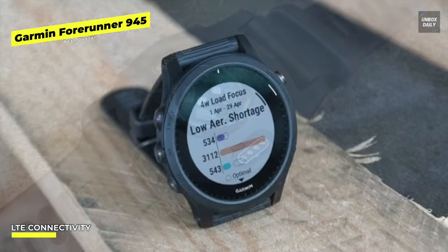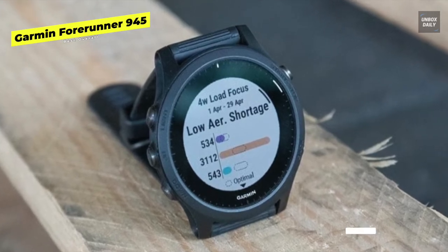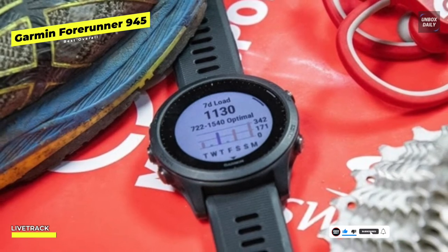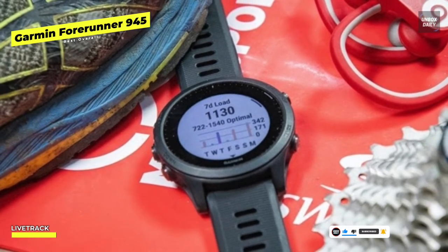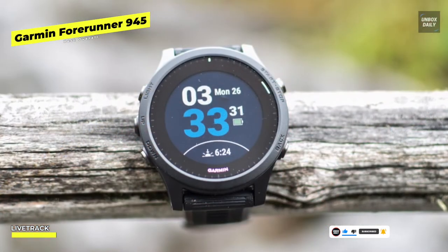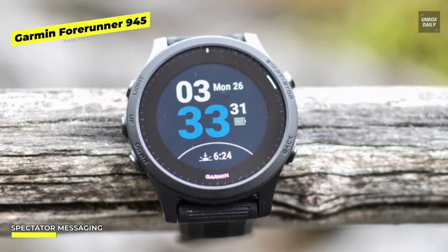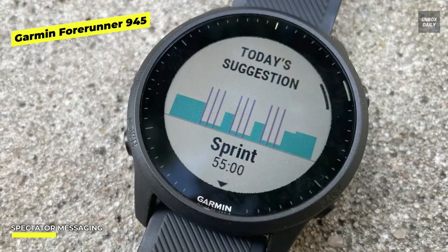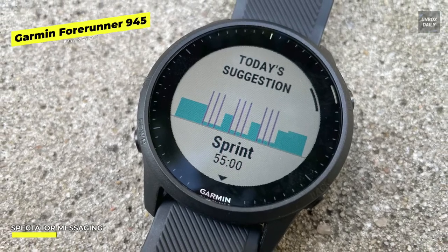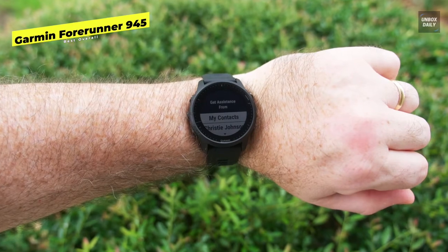Its 1.2-inch screen from Garmin includes a transflective display which increases its visibility in direct sunlight, as well as a backlight that can be activated manually by pushing the top left button or automatically by turning the wrist. We have repeatedly taken it swimming with no problems, despite the fact that it's water rated to 5 ATM. By downloading tracks from music providers, you may store and play up to 1,000 songs from your wrist. The built-in mapping on the Forerunner 945 LTE will help you stay on course, whether you're riding through heavily forested trails or running through crowded metropolitan streets.